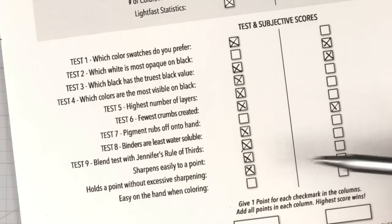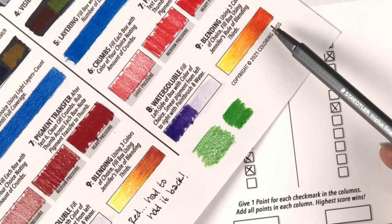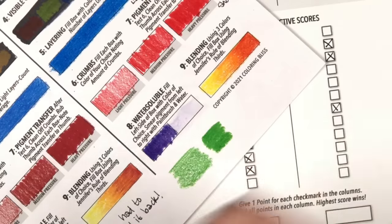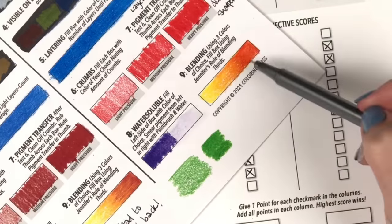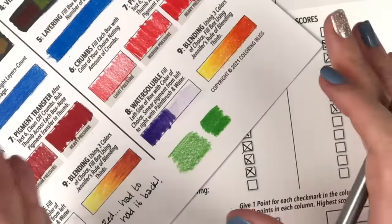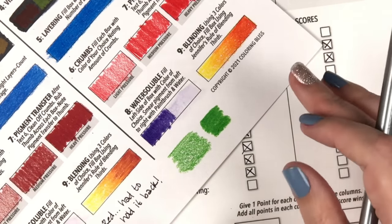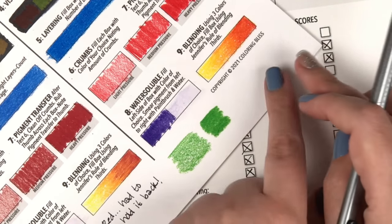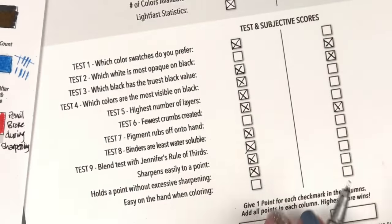Easy on the hand when coloring: this test showed me that the Polychromos was way easier — I didn't have to really push and work hard to get that gorgeous red, whereas over here I had to work really hard to get that blend. We are comparing two really good lines of color pencils, so we're saying good and better — good blend, better blend. Better and best. This was a better experience, although both were a good experience.